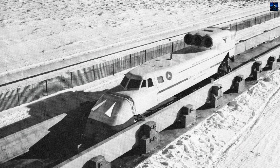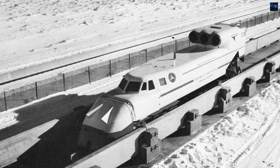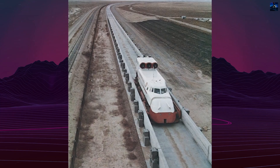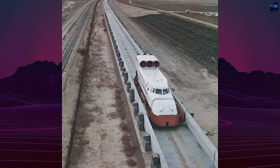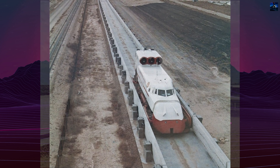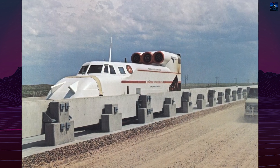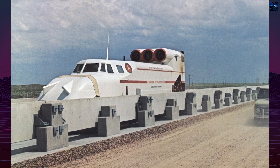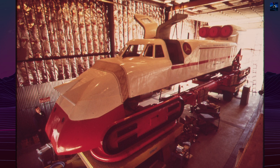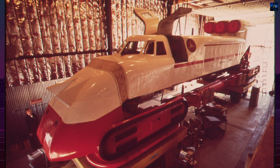The Grumman Tract Levitated Research Vehicle is a pioneering project in high-speed rail transportation, developed by the American company Grumman in the late 1960s. The project aimed to create a vehicle that would not touch the ground during movement, utilizing an air cushion to eliminate friction and enhance speed. The United States Department of Transportation actively supported the project, providing partial funding and assisting with the construction of a test track.